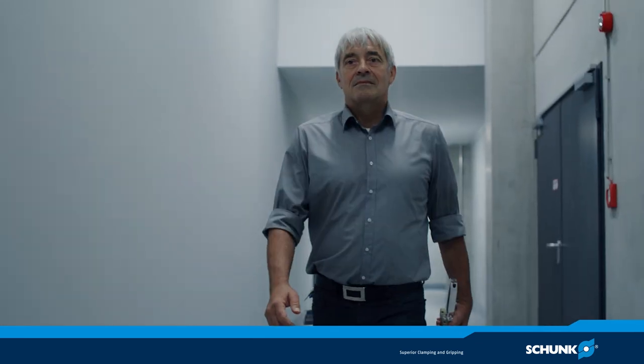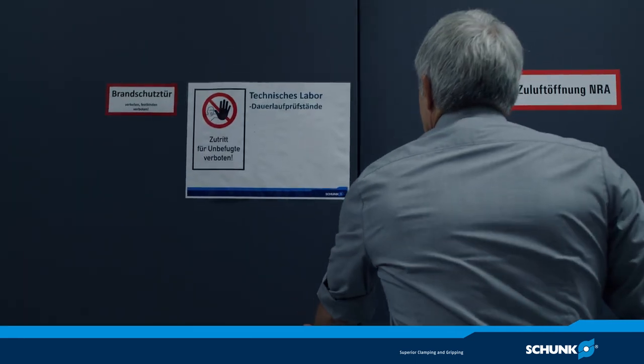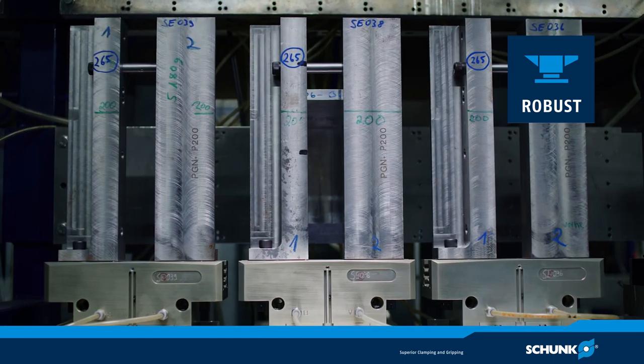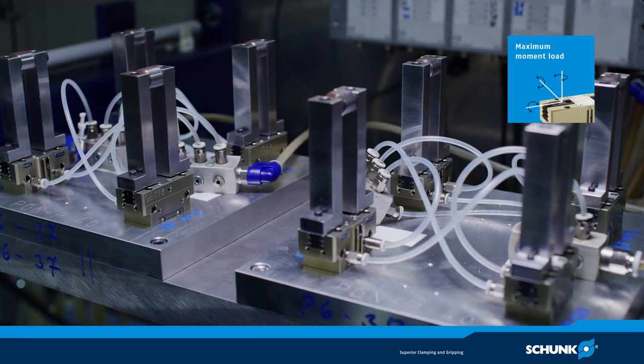To verify the product characteristics, all of our products, including the PGN plus P of course, have to enter our torture chamber — a challenging endeavour. The endurance tests and field tests that are conducted before a product is launched on the market are very extensive.